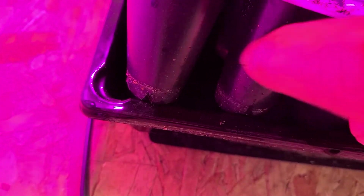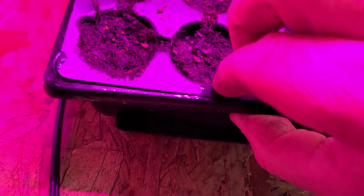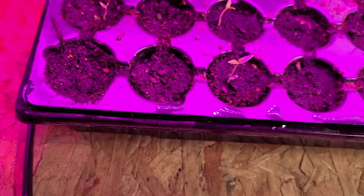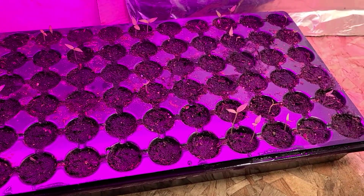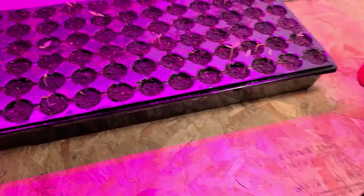Oh wow, I already need to put water in there — it's already soaked up all the water. The bottom tray had about an inch of water in it and it's already soaked it up, so I need to add water soon. It's pretty moist so it'll probably be okay for a while.